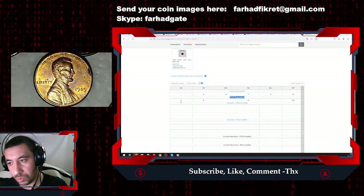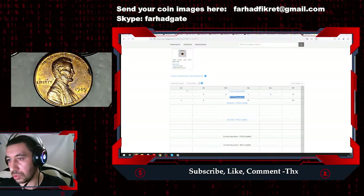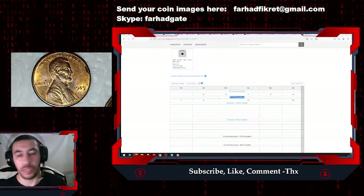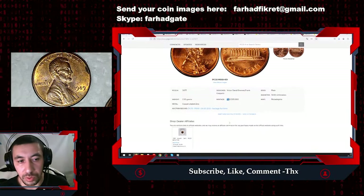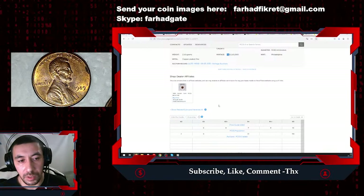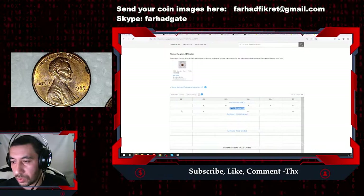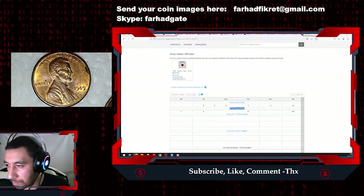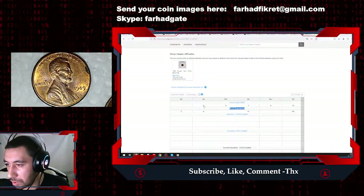Somehow two submissions were recorded at PCGS at MS62 — I don't know who would send a lower mint state coin for grading. The 1989 cent is not a rare issue; as you can see, 7.2 billion were minted. In lower mint state condition they are massive in number, easily located, and in abundance everywhere, so I don't know why anyone would think about sending this kind of coin for grading.